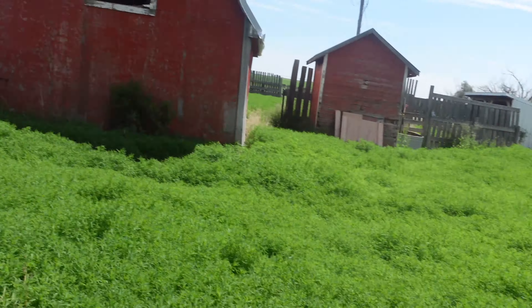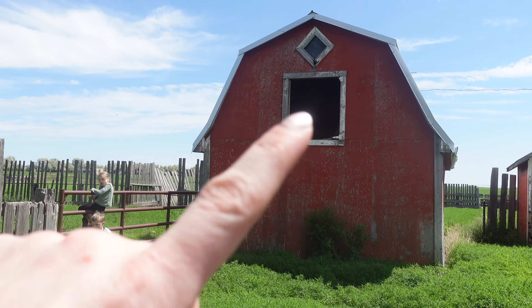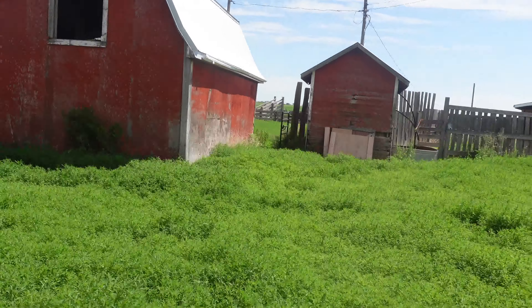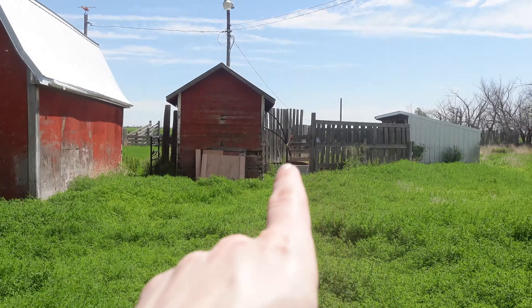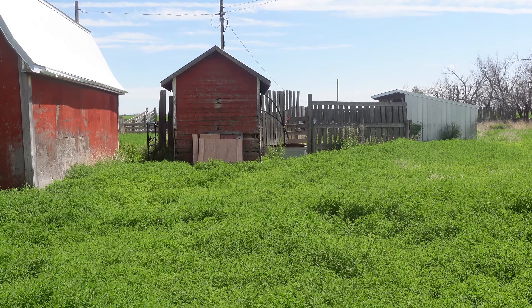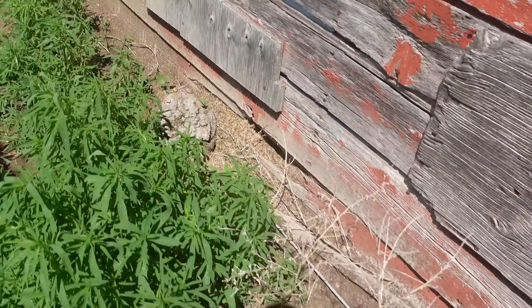Chickens! I've got a barn. You can see we need to replace the door up top. Well house — that runs our well. That is not completely covered — that's an animal shelter. We'll probably put some goats in there at some point, or a cow, but it is lacking in structural integrity.